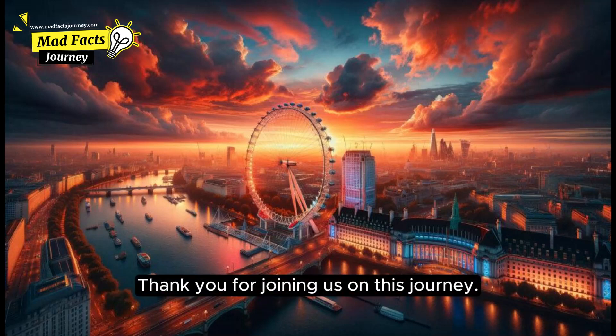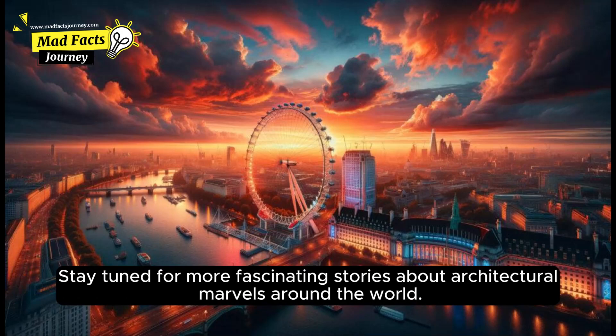Thank you for joining us on this journey. Stay tuned for more fascinating stories about architectural marvels around the world.